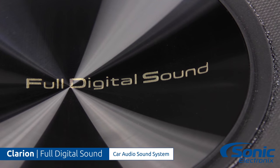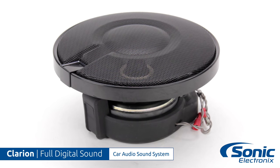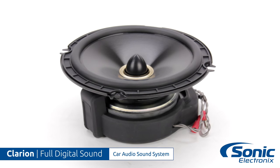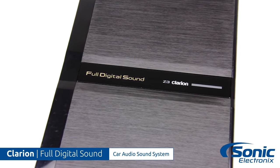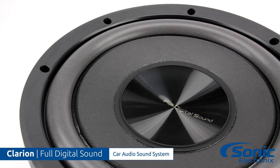Full digital sound simply means from the source to the speaker the signal is fully digital. This means there's no chance of interference into the audio signal path, and the system requires one-fifth less power consumption over a typical analog audio system because there's no need for any additional amplifiers.